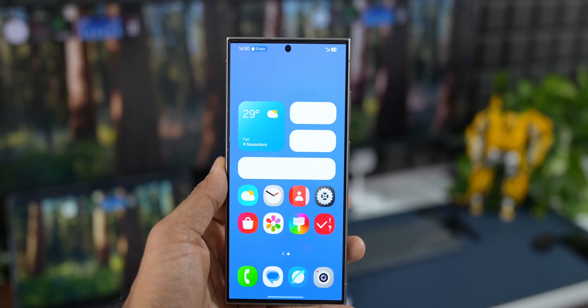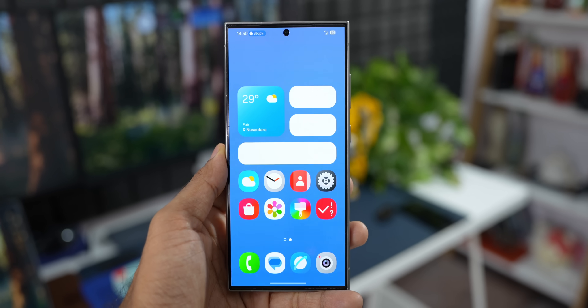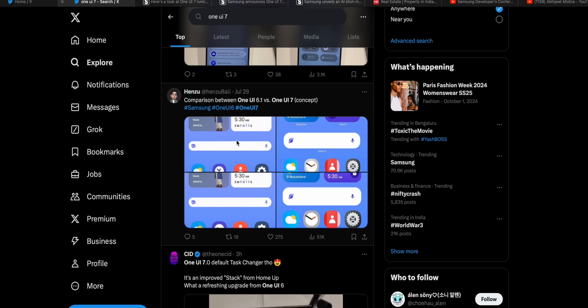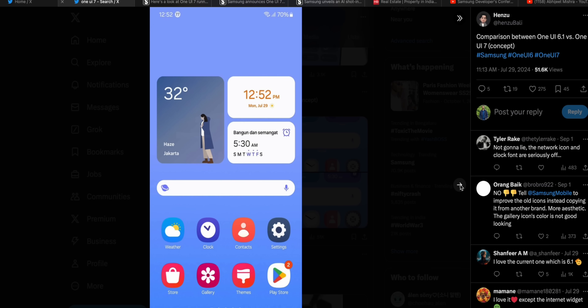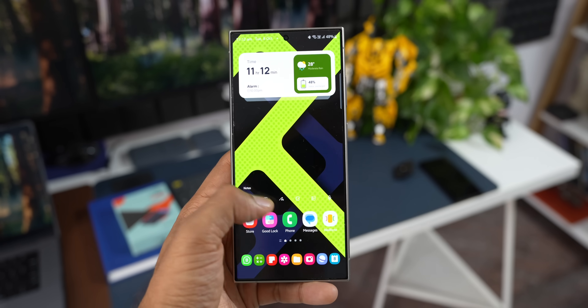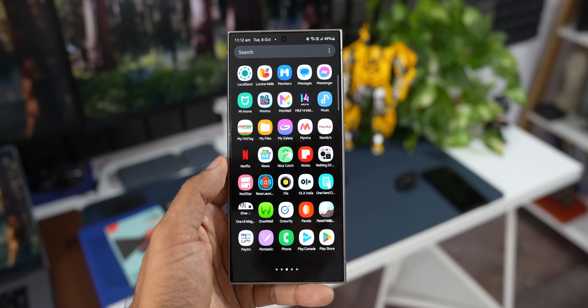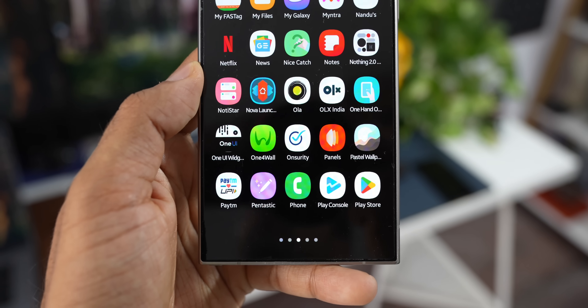There are brand new icons now, and a lot of people are disliking them and want the old icons back on One UI 7. However, as far as I know, the One UI 6 icon pack will still be available in the theme store. If you don't want to use the new icons, you should be able to use the previous ones — either by downloading from the Galaxy Store or through an option in the settings menu.